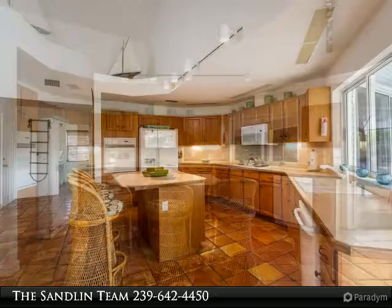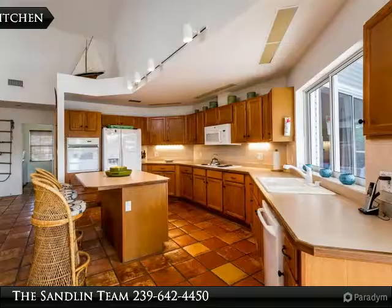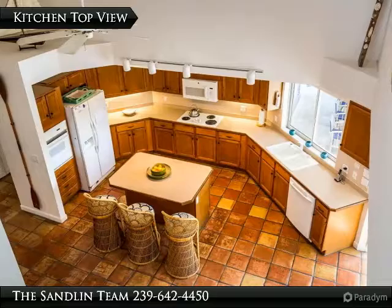Waterfront shack with hammock, barbecue, new thatched roof and new easy-care decking. Air conditioner new 2014. House re-plumbed. New washer.